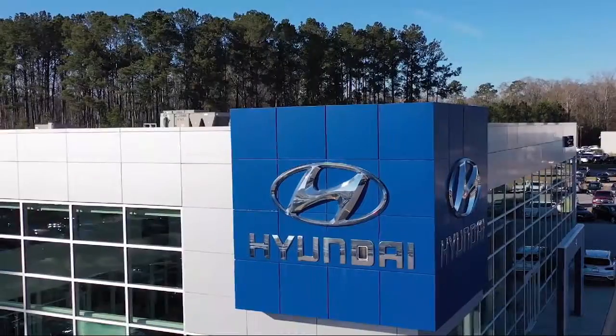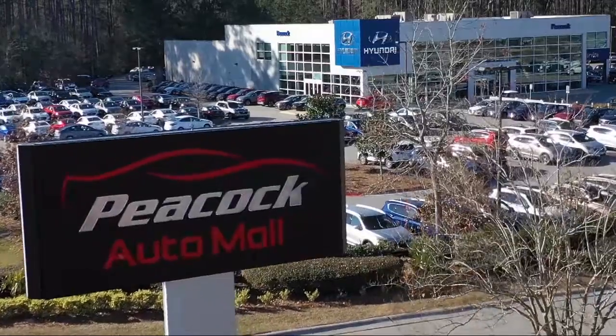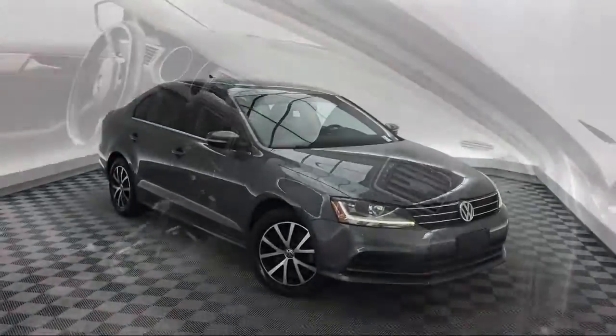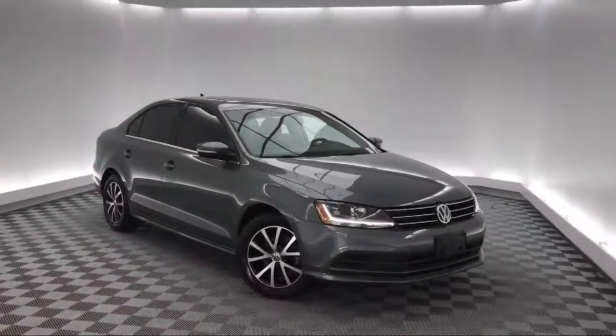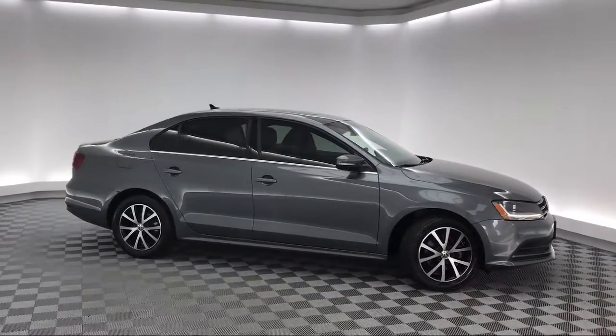Welcome to the Peacock Auto Mall, and here's a look at another one of our great vehicles from our extensive inventory. It comes equipped with keyless entry, rear view camera, steering wheel controls, electronic stability control, Sirius XM satellite radio, heated front seats, and a tire pressure monitoring system.